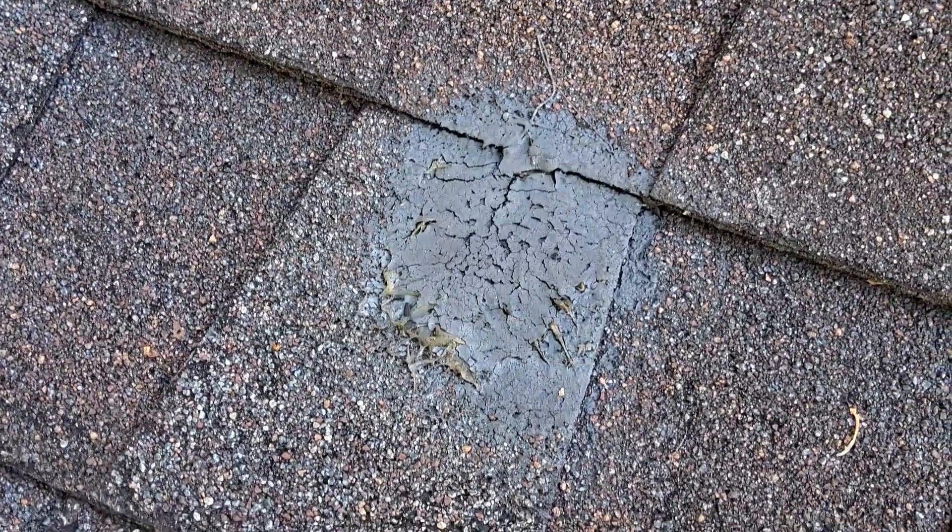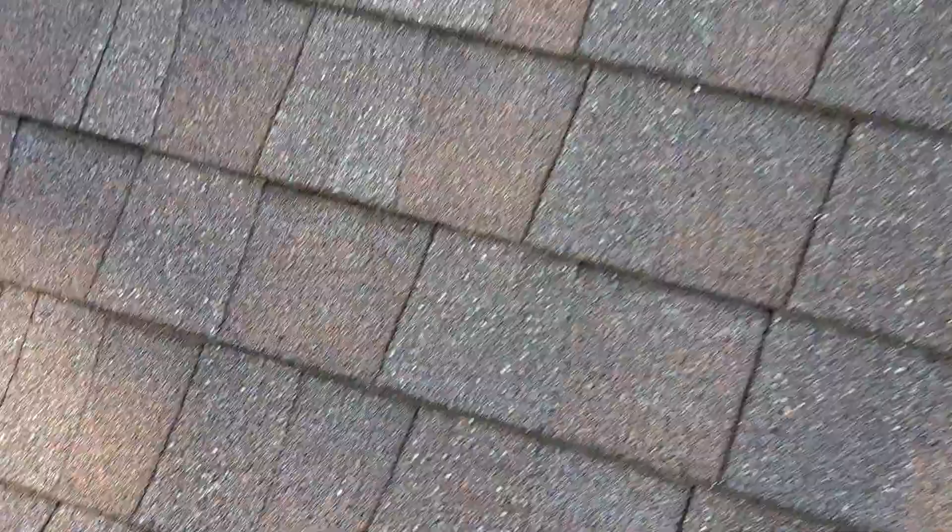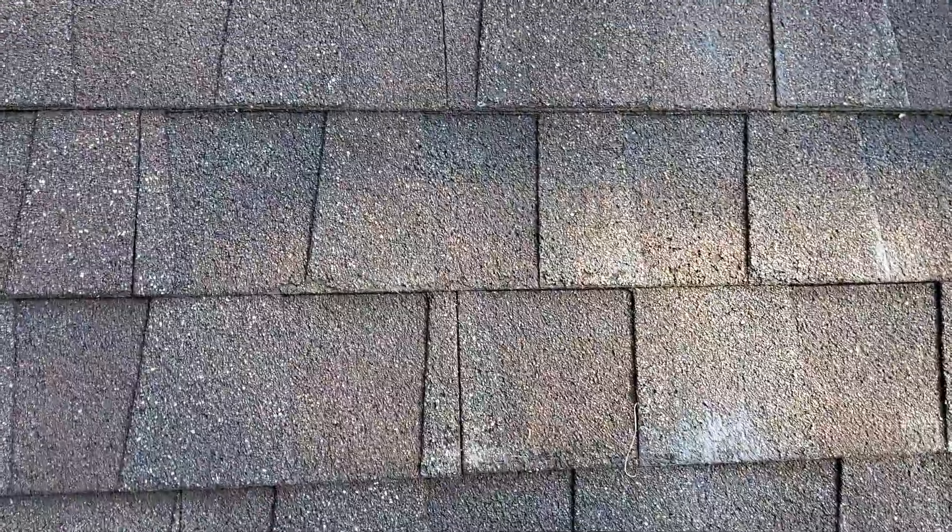It is ripping and rotting. Again, on the left side, being the north, there are a lot of these little blisters that run throughout the shingles.